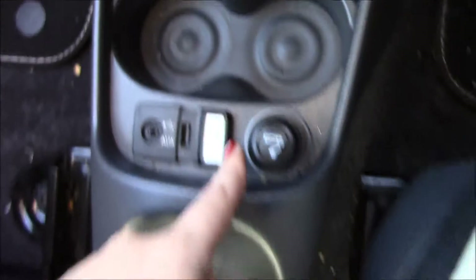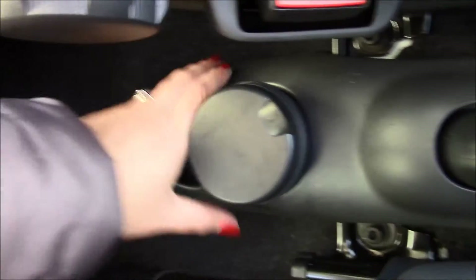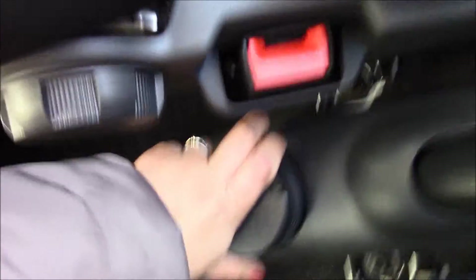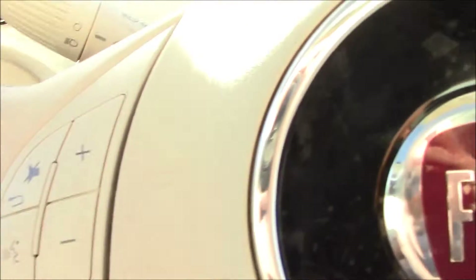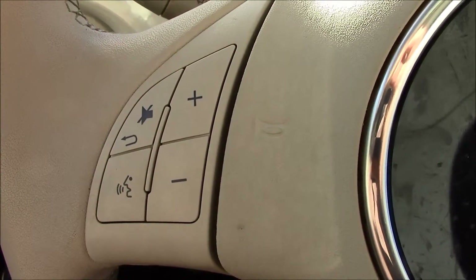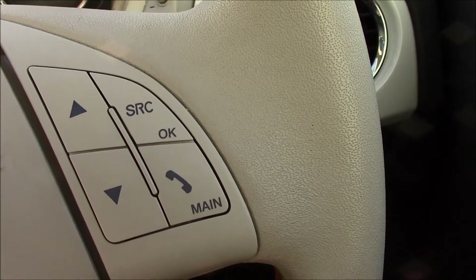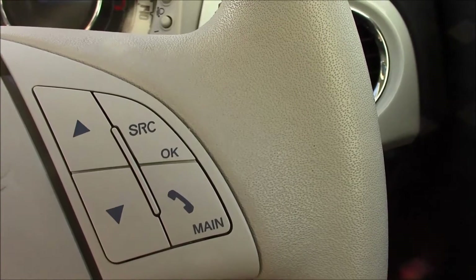This vehicle also has the Blue Me function and there is a USB auxiliary socket right here. We also have some cup holders at the back and a removable ashtray. On the steering wheel we have audio controls as you can see. This vehicle also has Bluetooth connectivity with voice recognition, which helps to make phone calls while on the move.